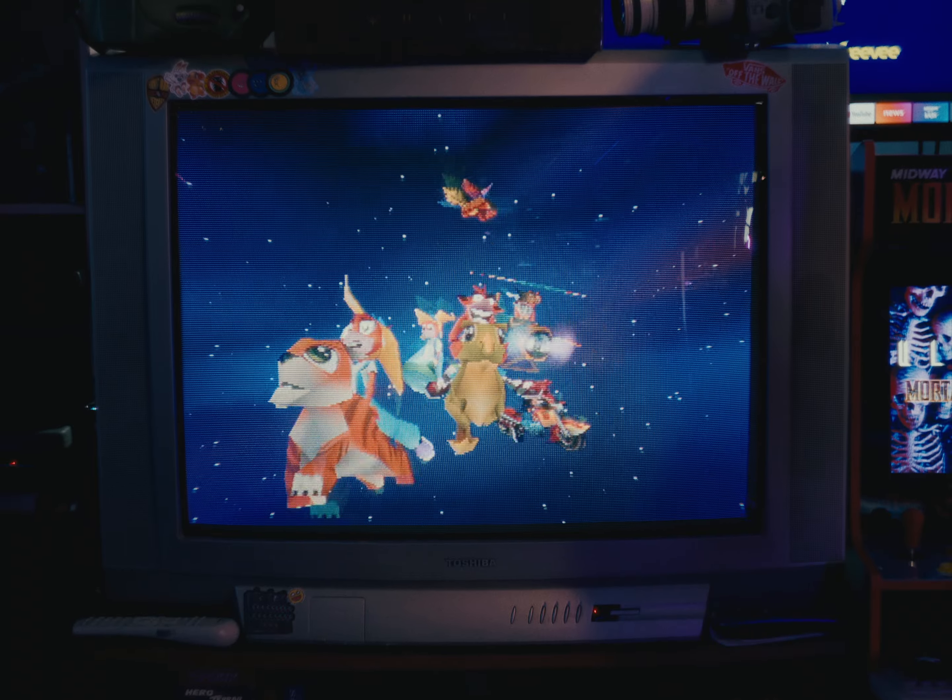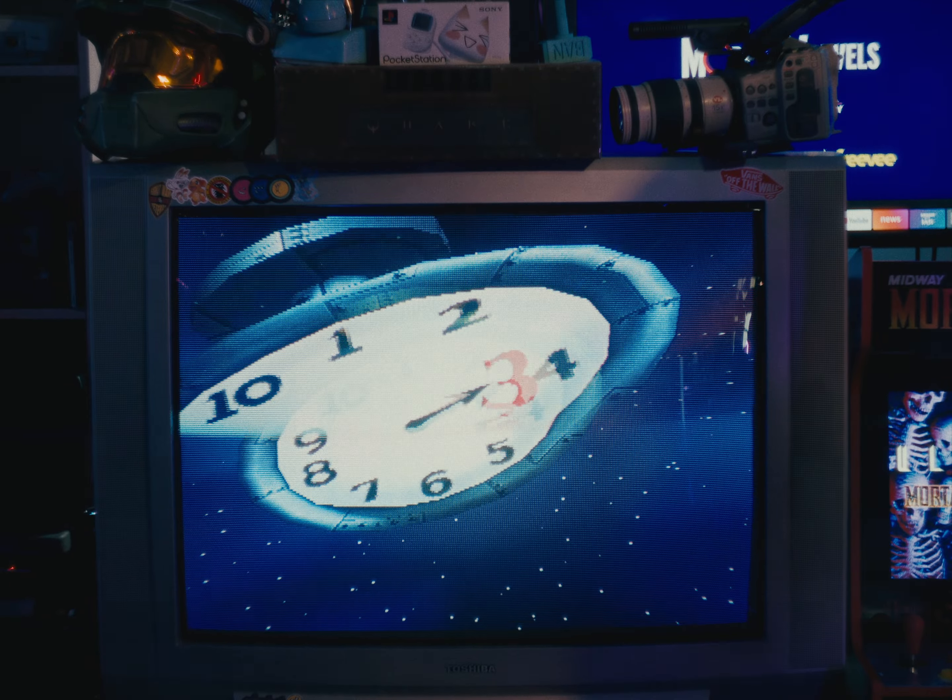This huge 150-pound, 37-inch Toshiba CRT with component video is one of my most prized possessions, along with the BVM, of course. I usually spend a little time cleaning up my leftover projects in the studio, then start planning where each of the shots will happen.